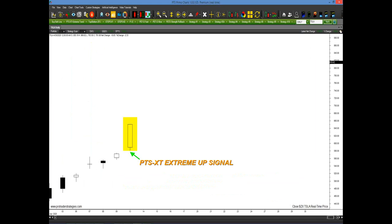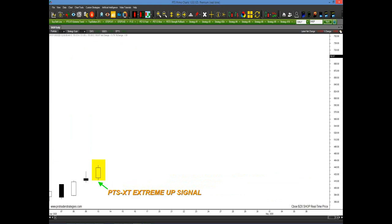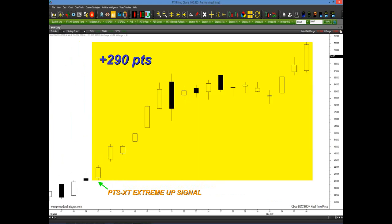If we look at Tesla — on the 13th of April, a month ago, the market had been going straight up and had a huge up bar. Most students would say they can't buy here after such a tremendous run. But you were getting a signal from the PTS XT to buy, because the stock went up 220 points coming into May. For Shopify, a $400 stock in mid-April, a PTS XT extreme up signal was generated. The stock went up 290 points. And you don't have to buy the minute you see the first block — you can wait and apply any strategy or method.